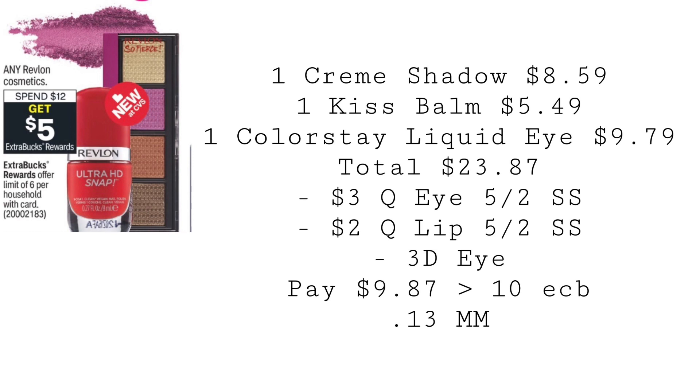Revlon is going to be spend $12, get a $5 extra buck, with a limit of six. Grab one cream eyeshadow for $8.59, one kiss balm for $5.49, and one color stay liquid eyeliner for $9.79 — totaling $23.87, which is within the 98% rule, so you'll get back that $10 extra buck. Use a $3 coupon for the eye from the 5/2 Smart Source, a $2 coupon for the lip from the same insert, and a $3 digital for the eye. You'll pay $9.87, get back $10 in extra bucks, making these a $0.13 money maker.